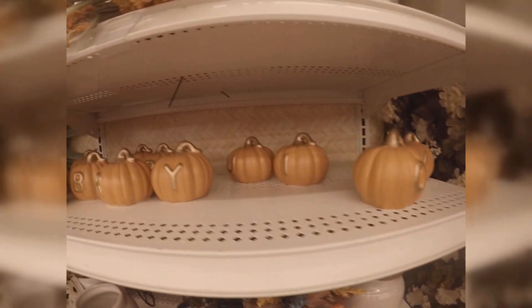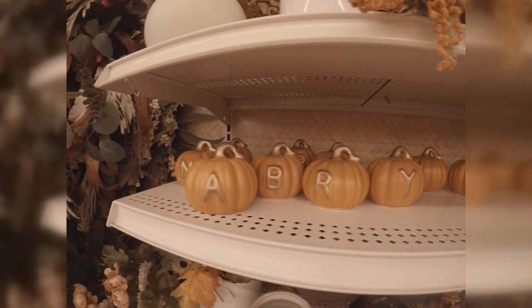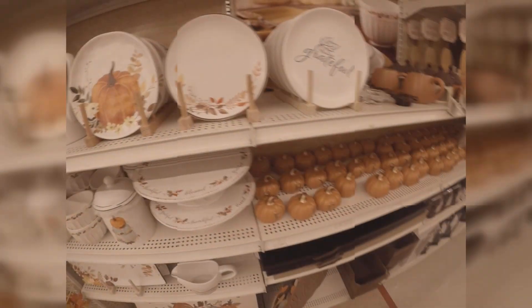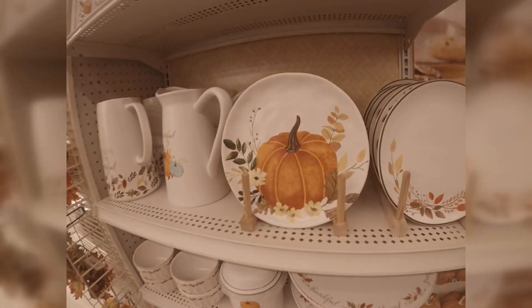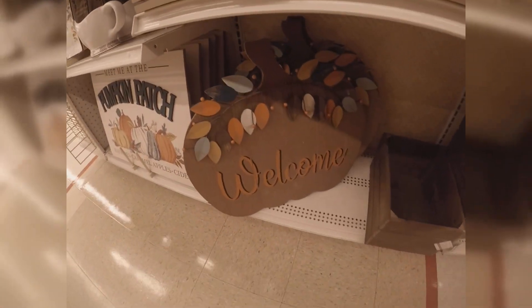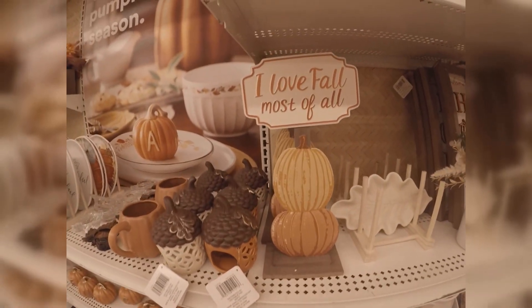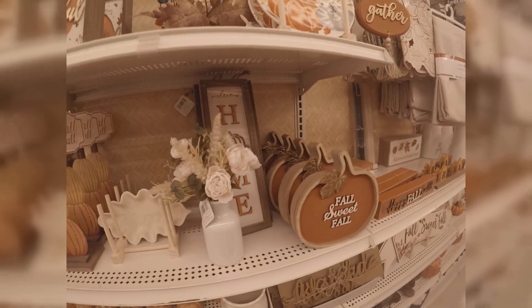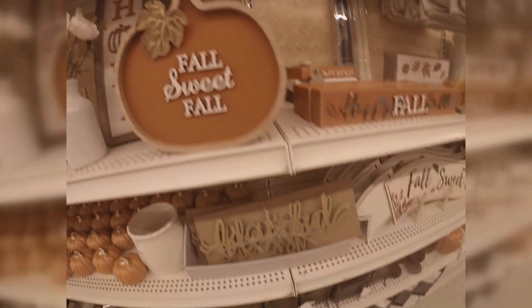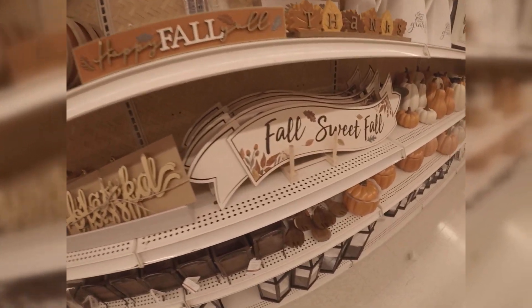Cute pumpkins with your initials and letters. And here's some dishware — I absolutely think the pumpkin plates are super cute and would be great for Thanksgiving. Welcome pumpkin, more of the letters. I love fall most of all. Look at those acorns. And this has to be one of my favorite plates — fall sweet fall.